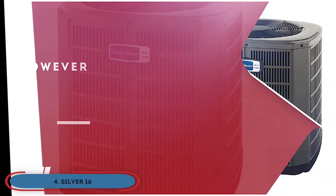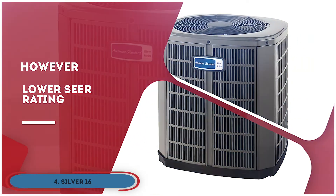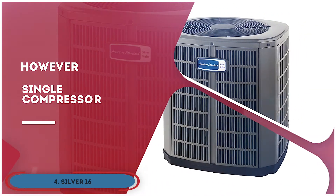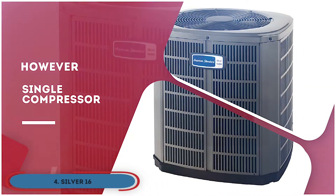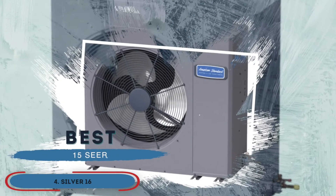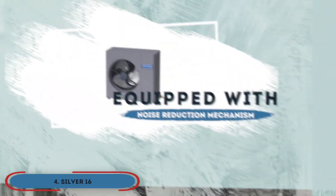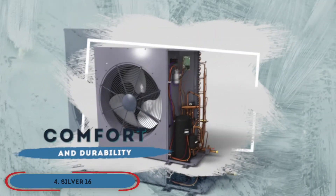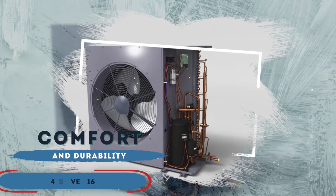However, it has a lower SEER rating than other models. Installation cost is slightly higher. And the single compressor does not work very well at high temperatures. The bottom line is, it's the best 15 SEER American Standard heat pump. It's equipped with a noise reduction mechanism, and it has greater comfort and greater durability.